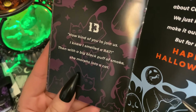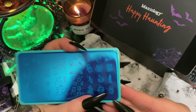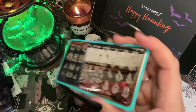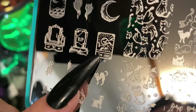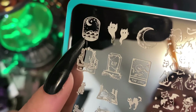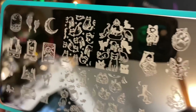Number thirteen: 'How kind of you to join us, I knew I smelled a rat — then with a big black puff of smoke, she morphs into a cat.' I think they're talking about me! Please have cats — oh it has cats! Oh my gosh. Look at the cats! Oh my goodness, how adorable. A tarot card with a cat, look at all these cats — your casting circle, your Book of Shadows. That's beautiful. I love the mountains and the moon. I've got to do some nails soon — I'm going to have to push away some responsibilities and sit down.